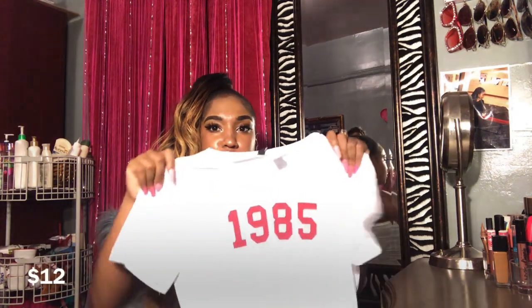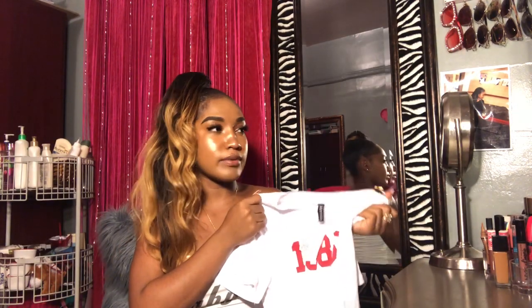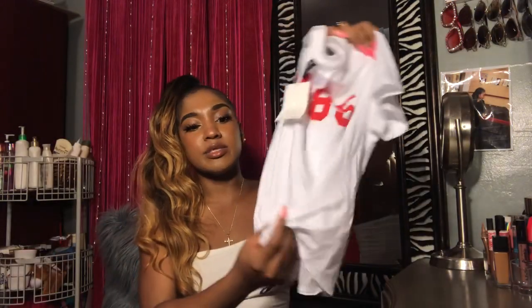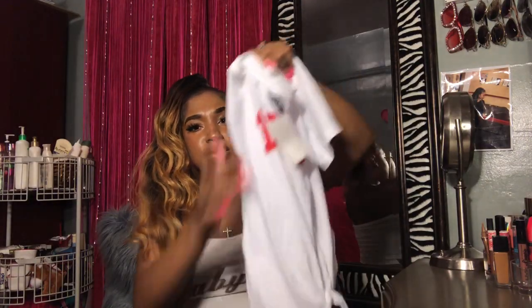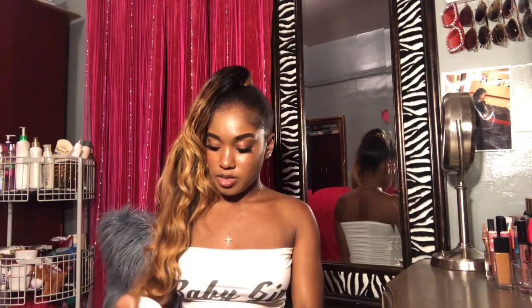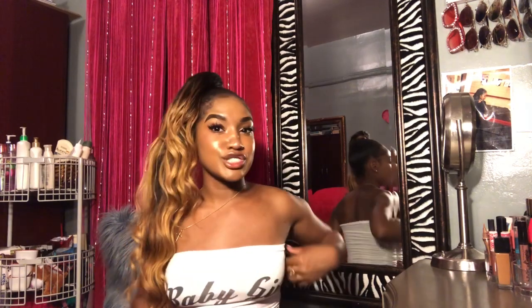I got three more things from H&M. The first shirt says '1985' — it's really cute, I got it to match one of the outfits I got. The shirt is not cropped and it has like a little tie in the front. I thought about trying it on but I was gonna get makeup on it and didn't want to since I haven't worn it yet.